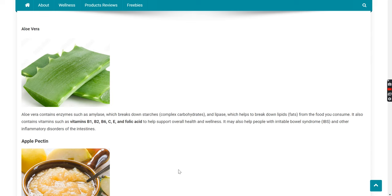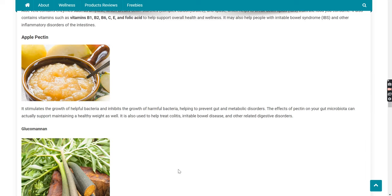Aloe vera also contains vitamins B1, B2, B6, C, E, and folic acid to help support overall health and wellness. It may also help people with irritable bowel syndrome and other inflammatory disorders of the intestines.